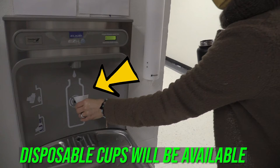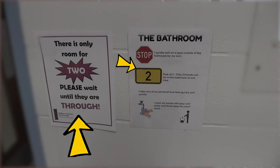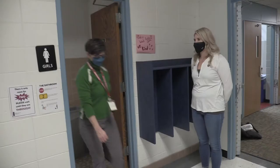When using the bathroom, every other stall is blocked off. Only two students will be allowed to utilize the bathrooms at a time. Students will be taught procedures on how to ask if any other students are in the bathroom and will wait until there is an opening for them to use them.